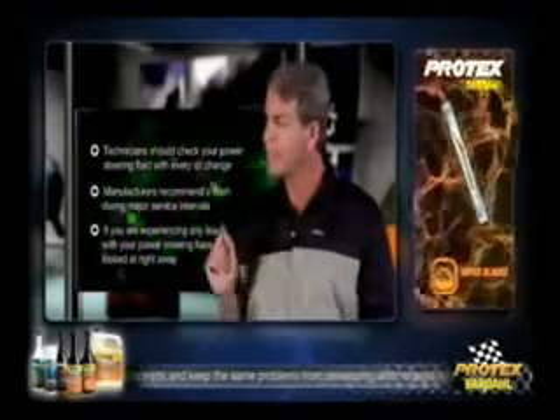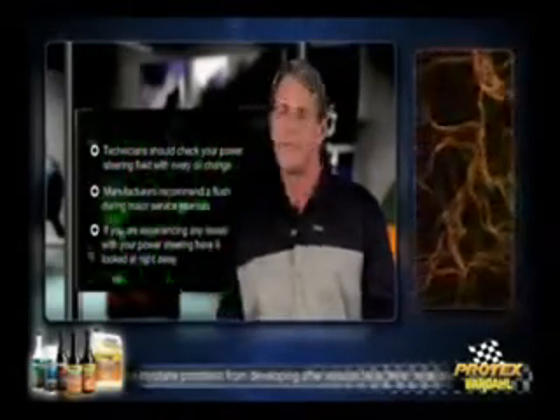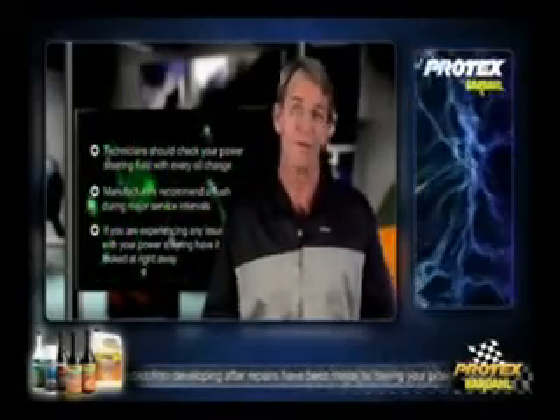But if you're experiencing any kind of issue with your power steering, have it looked at right away. It may just need a simple service, which could save you hundreds of dollars over having to replace pumps and other expensive steering components.